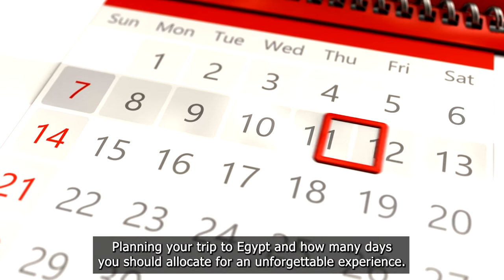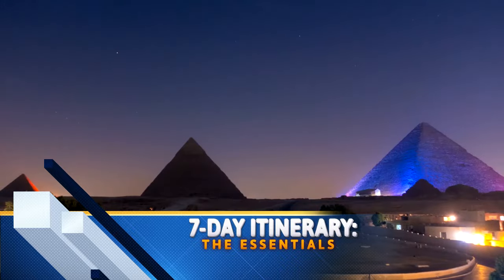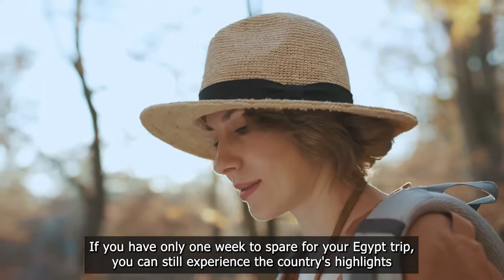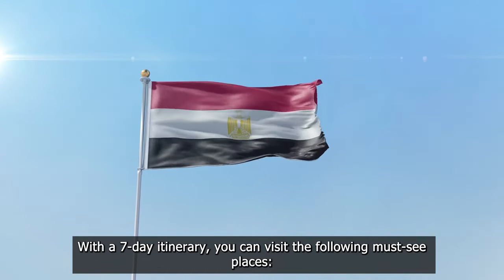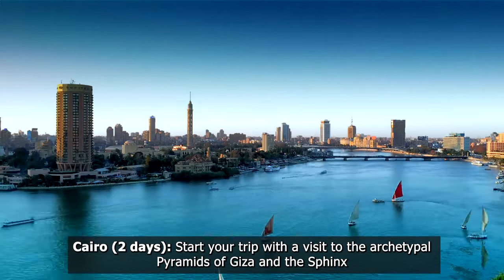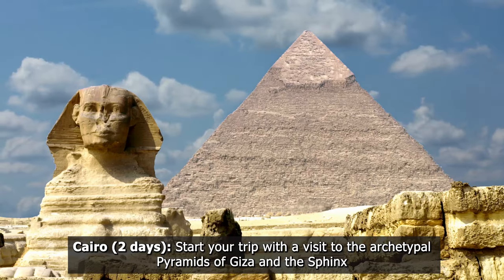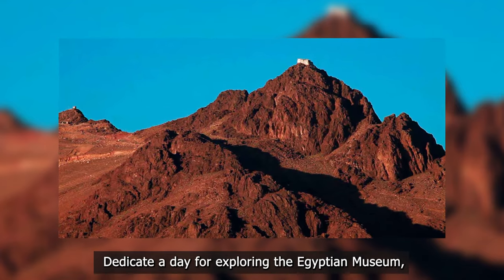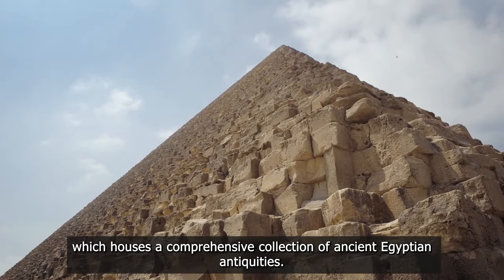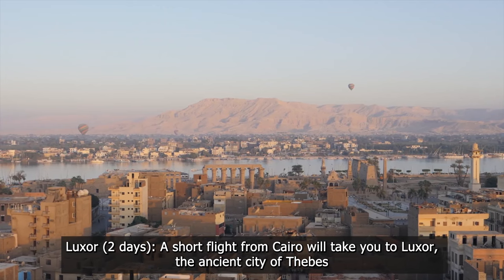Seven-day itinerary — the essentials: if you have only one week to spare for your Egypt trip, you can still experience the country's highlights. With a seven-day itinerary you can visit the following must-see places. Cairo — two days: start your trip with a visit to the iconic Pyramids of Giza and the Sphinx, then dedicate a day to exploring the Egyptian Museum, which houses a comprehensive collection of ancient Egyptian antiquities.